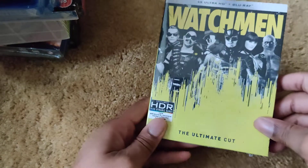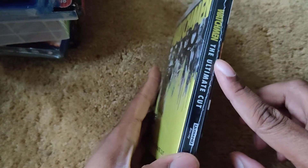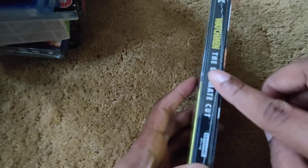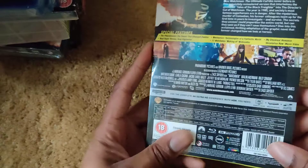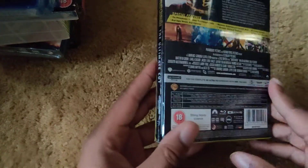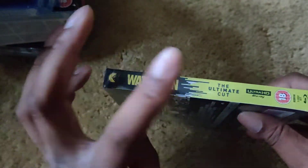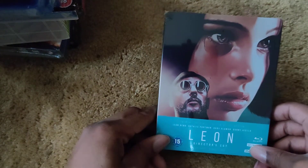Then Watchmen — the ultimate cut, including the film on 4K. I can't tell whether the ultimate cut is on 4K or if it's the theatrical or director's cut — I genuinely don't know. Here's the back, front, side, and spine. I'm primarily getting it for the 4K copy and any included art cards.